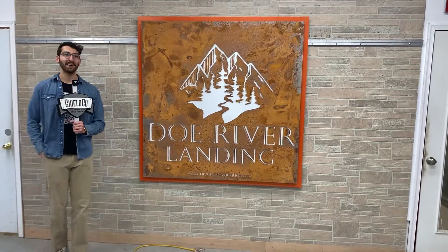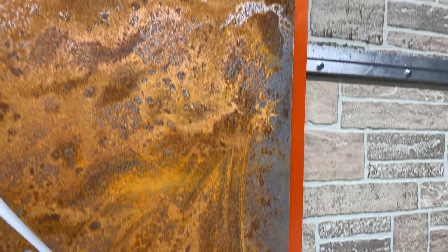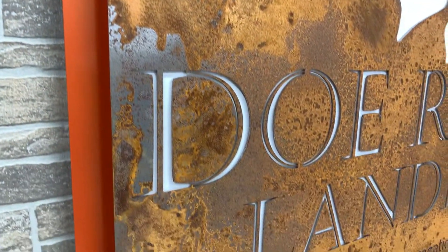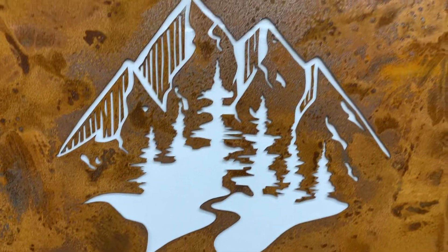Hey everybody, Dylan from Shield Co. Art here. Doe River Landing. This piece features a couple of different things that Shield Co. excels at. First and foremost is that aged rusted steel finish up front, and that's going to continue to age over time. It gives off a beautiful rustic industrial look to your workspace.